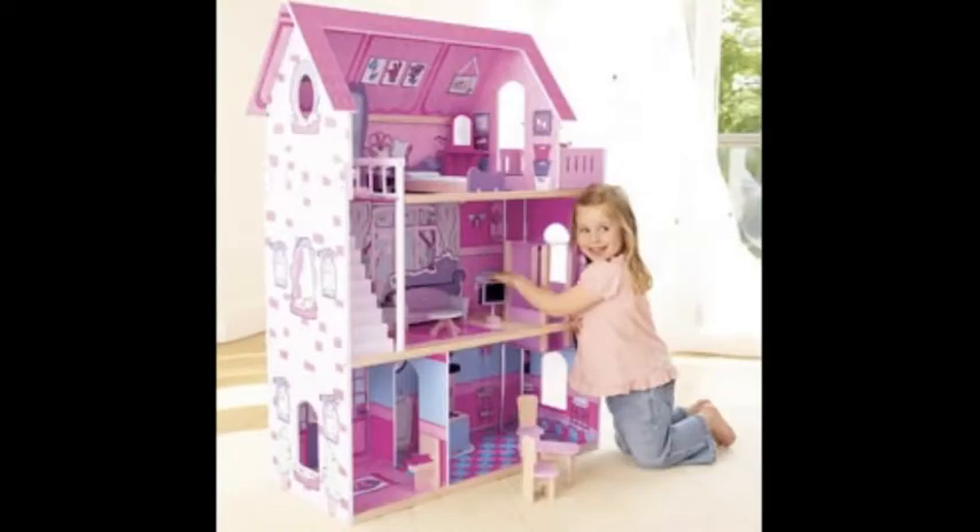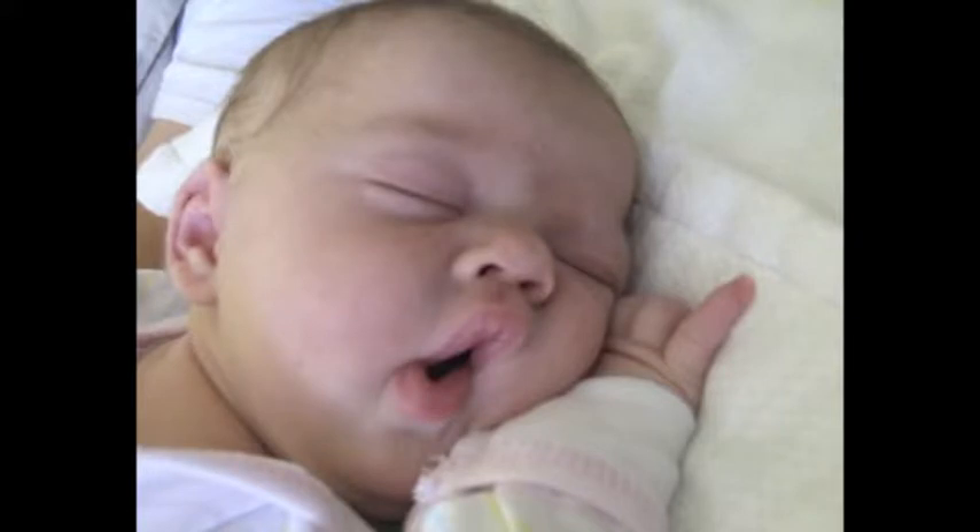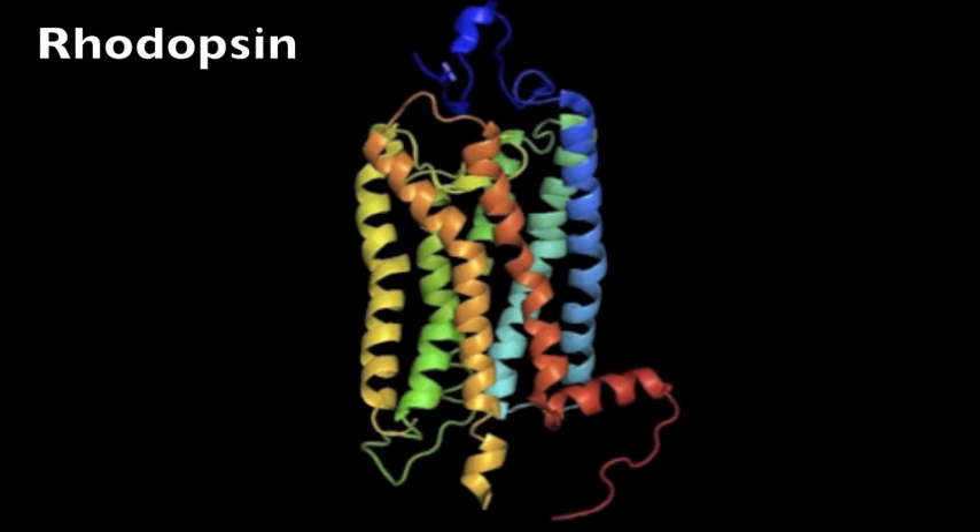If neuroscience can be considered the young child of the biology world, then optogenetics can be considered the newborn grandchild. Optogenetics works by incorporating rhodopsins, or light-sensitive pigments, to manipulate neural circuits.